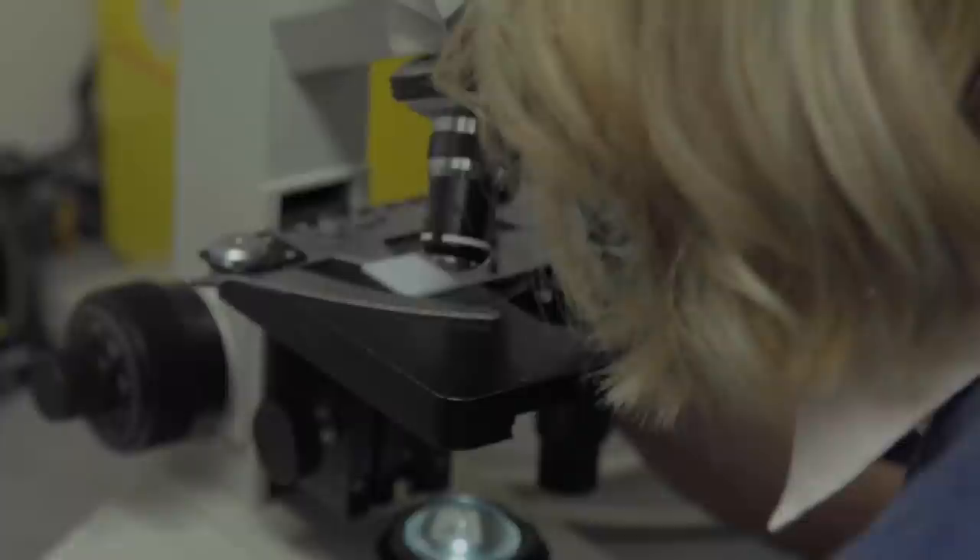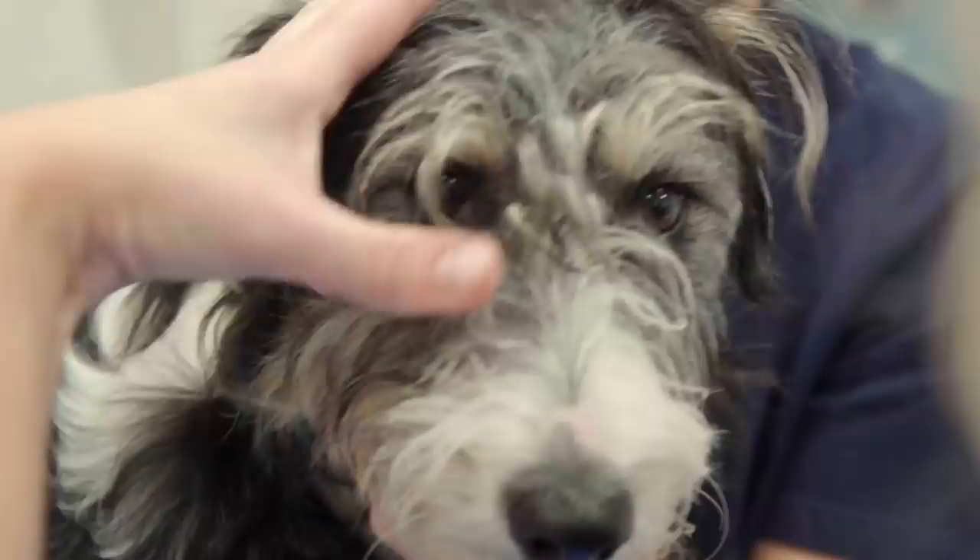On this episode of Bondi Vet... As soon as we hear an owner say that their dog might have a tick, we get them in straight away. Kate's on the hunt for a tiny parasite with a deadly bite. A lot of these dogs, even 50% of them with treatment die.